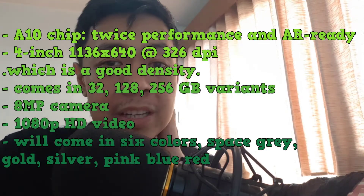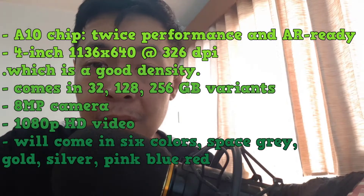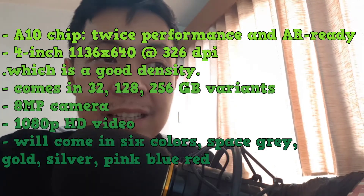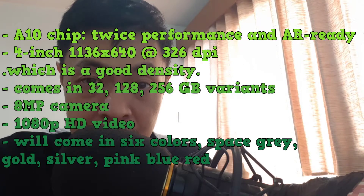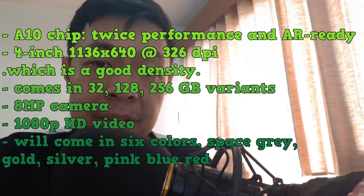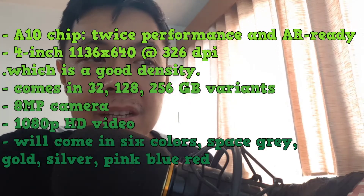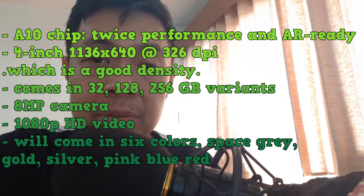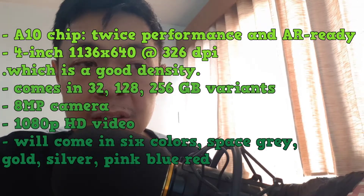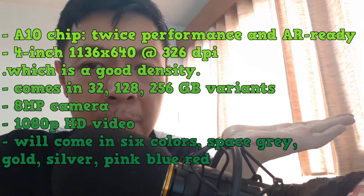It has the A10 chip, which is more than twice the performance of the last iteration. The display is 4 inches at 326 dpi, giving good density and picture quality. It comes in three storage sizes: 32, 128, and 256 gigabytes, with an 8 megapixel camera and 1080p video recording. It will come in six colors.